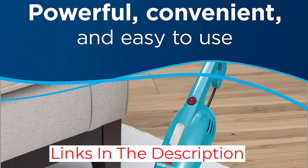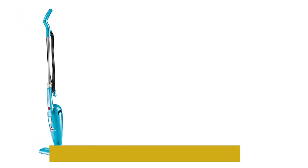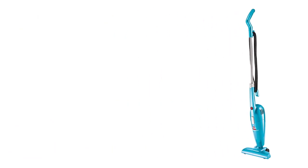It currently comes in 4 colors: black, blue, lime, and purple. This best-selling vacuum has a 4.4-star average rating across more than 88,000 reviews on Amazon.